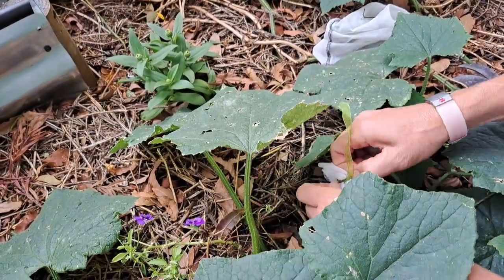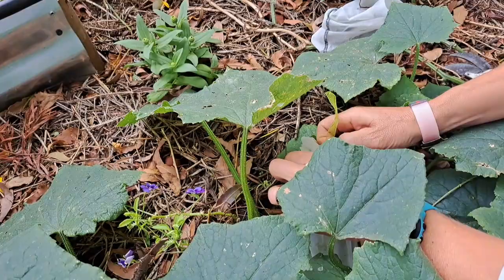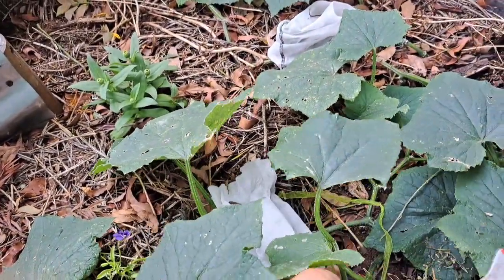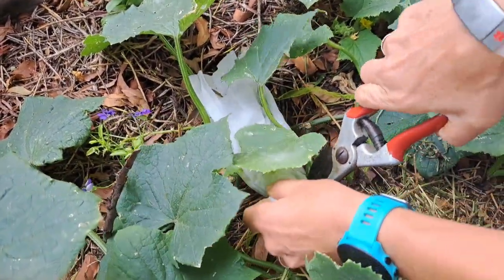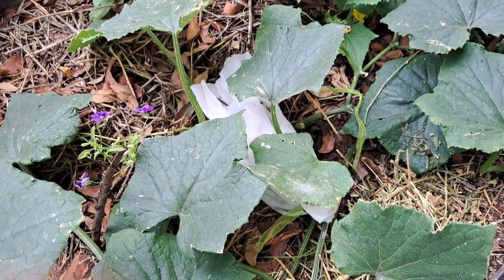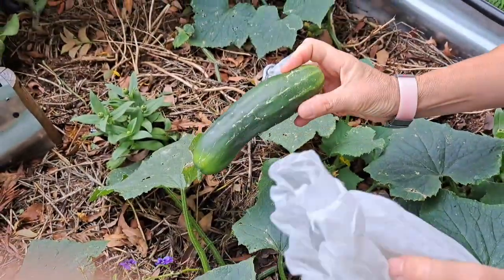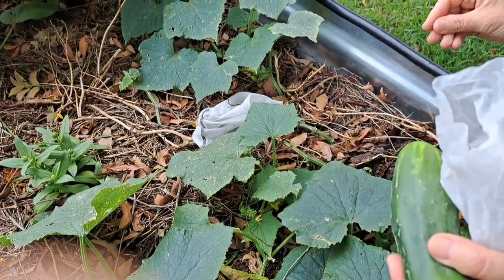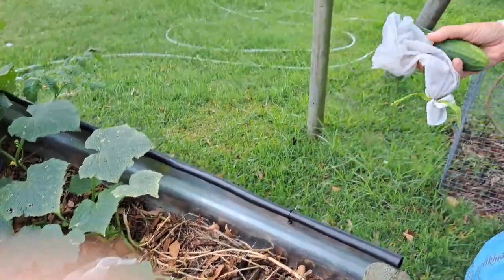I've taken to putting cucumbers in bags because I lost a couple here. That's a nice one - that's how it's supposed to look. I'm not sure why it's doing that funny sharp thing - this one's not ready yet.